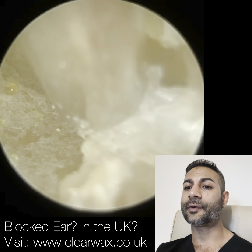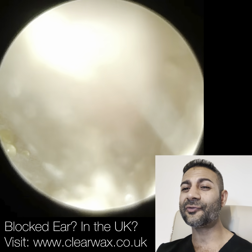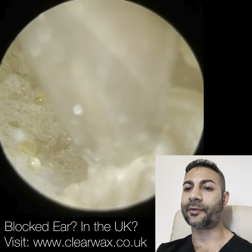The swab analysis has confirmed that this patient's particular strain of fungal infection is Aspergillus niger. The hallmarks of Aspergillus niger — you generally get some black fungal spores. They can start off a yellowy, greeny colour, but as they mature they turn black and you'll see a few of those.